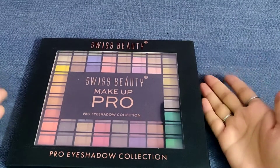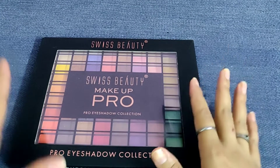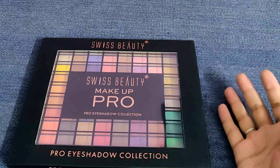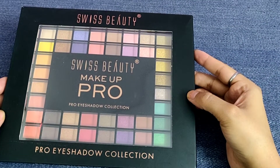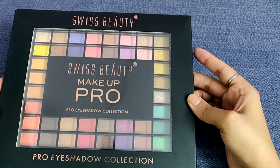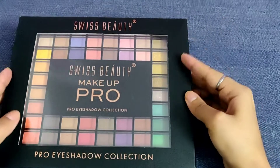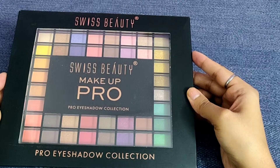I bought it from Amazon and this is my second palette. The first one still has some colors, but I have used many of them a lot. So I purchased this again instead of buying the smaller one because I love this palette a lot, and I will give you all the reasons why you should have it in your collection.